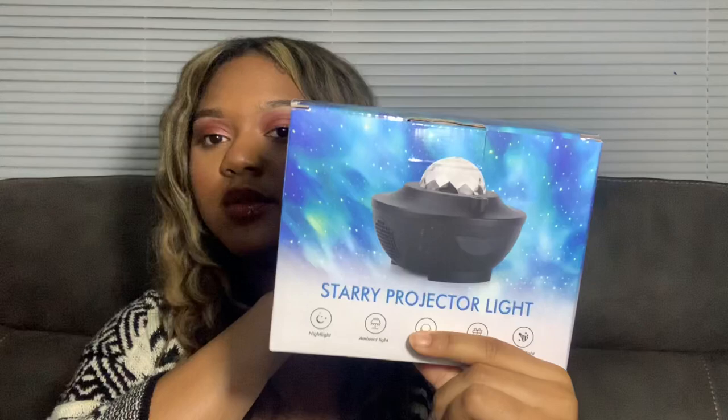I'm really excited about this — it's the starry projector light. You turn it on and it projects light onto the ceiling, starlight specifically. I think it has a galaxy setting and stuff like that. I'm going to show you guys what this looks like on the ceiling when I plug it in. I have LED lights already so this should look really nice.